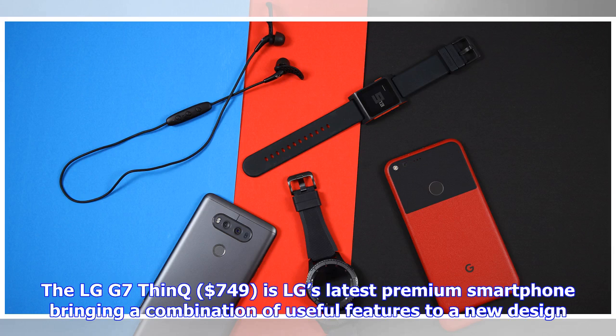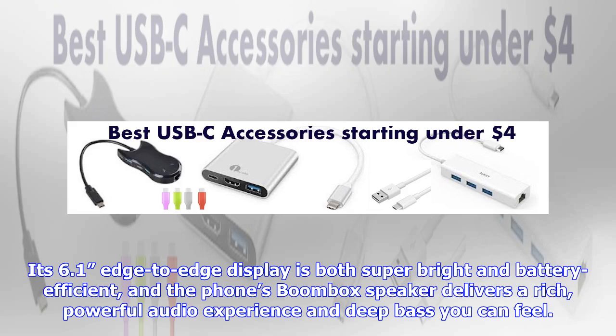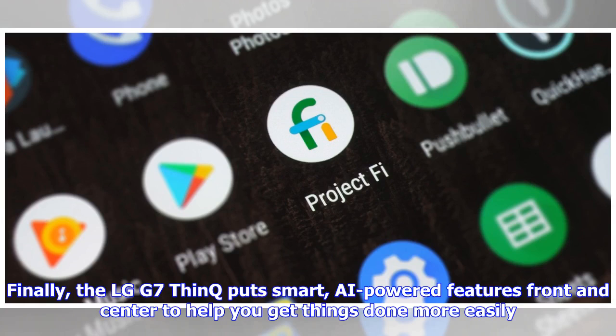The LG G7 ThinQ, at $749, is LG's latest premium smartphone bringing a combination of useful features to a new design. Its 6.1-inch edge-to-edge display is both super bright and battery efficient, and the phone's boombox speaker delivers a rich, powerful audio experience and deep bass you can feel. The LG G7 ThinQ also puts smart, AI-powered features front and center to help you get things done more easily.